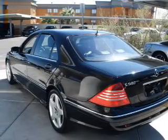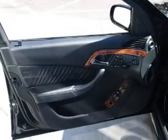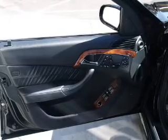Keyless entry, leather seats, power door locks, power windows, cruise control, and AM-FM stereo with a CD player. Power mirrors.